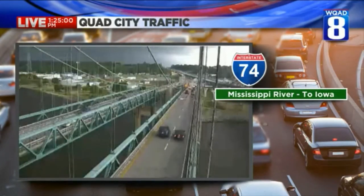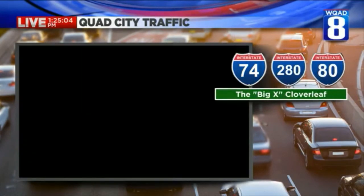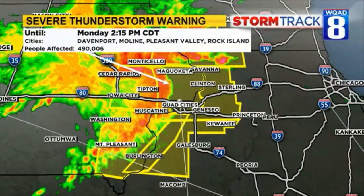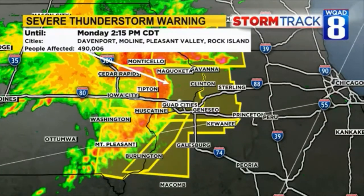60 mile per hour winds are expected for these communities. If I read off your town, be ready to be indoors away from windows: Burlington, Keokuk, Fort Madison, Monmouth, Aledo, Cambridge, Oquawka, West Burlington, Galva, Biggsville, Roseville, Viola, Dallas City, Stronghurst, Woodhall, Millersburg, Matherville, Kirkwood, Alpha, and Sherrard — all in the potential crosshairs for severe thunderstorms. Everybody pretty much is going to be under a severe thunderstorm warning until this storm passes.